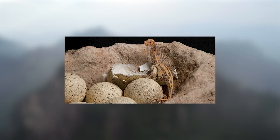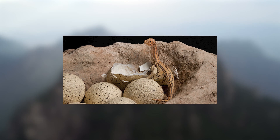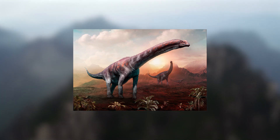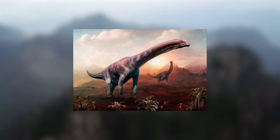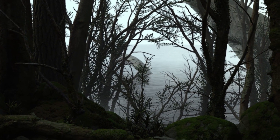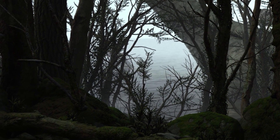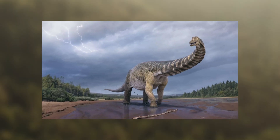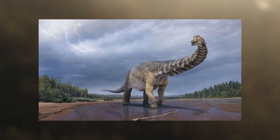We know that sauropods had small offspring, and plenty of them. Argentinosaurus laid between 10 and 15 eggs at a time, with other sauropods even laying as many as 40 eggs. Each one would grow incredibly fast before reaching adulthood. Scientists know this because we can see the growth patterns in their fossilized bones, which tells us they likely had a fast metabolism and were warm-blooded.